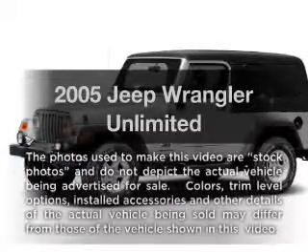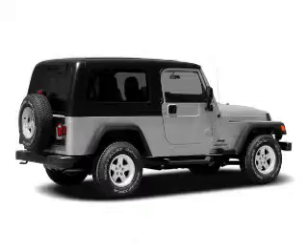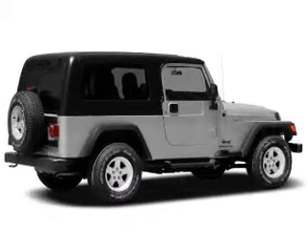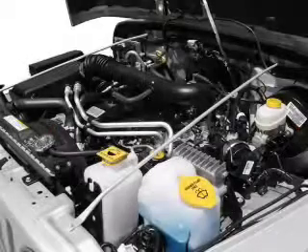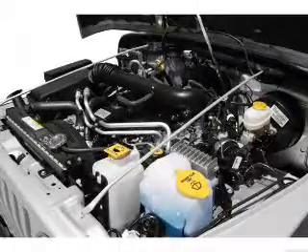Get noticed in this 2005 Jeep Wrangler. Travel the roads in style and comfort in this great vehicle. With a solid 6-cylinder engine, the powertrain includes 4-wheel drive connected to a smooth shifting transmission.